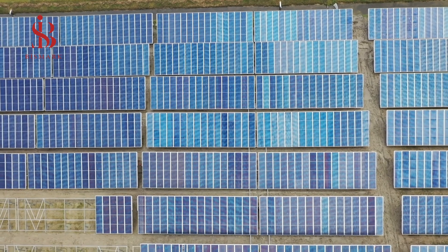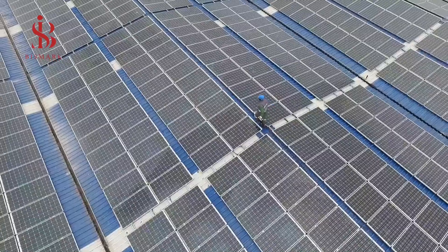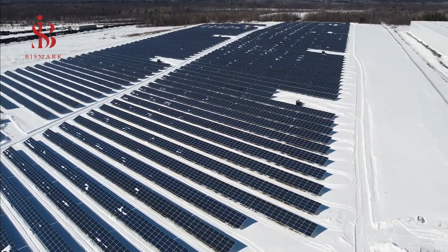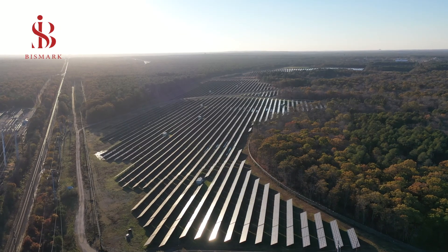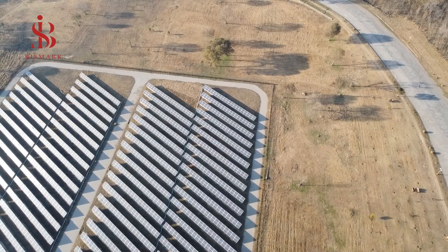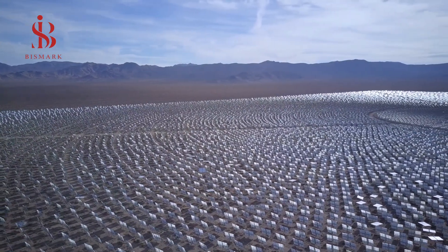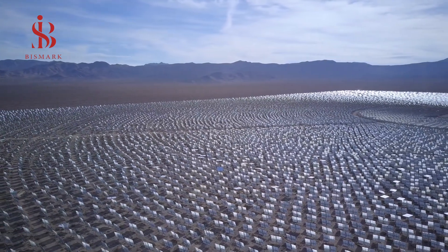The Redstone CSP plant generates 100 megawatts of electricity. It is the world's first funded project to generate concentrated solar power using molten salt, forming part of the REIPA procurement program for renewable energy in South Africa. It is one of the largest investments in South Africa under this program. The station will provide a 12-hour full-load thermal energy storage period and will be able to provide electricity to more than 200,000 homes in South Africa.